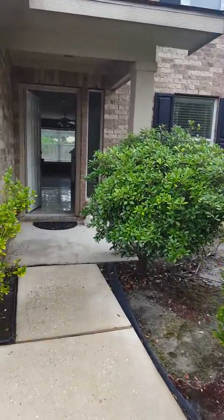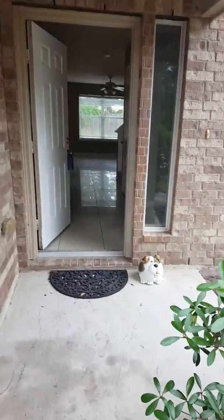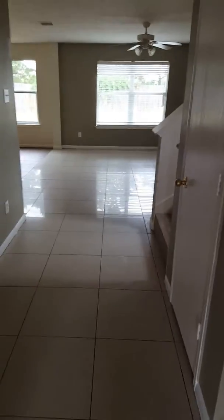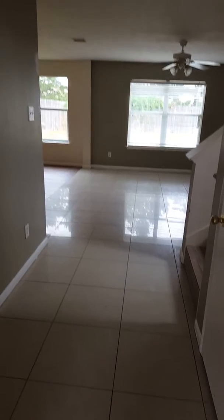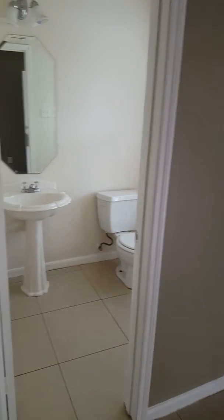As you start to enter the property, you have a little porch area, which is very, very cute. And you walk in and there's no carpet — you have a tiled entryway all the way through to the living room area. The owner finished the make-ready and the lights are not on right now. To the right you do have a half bath area.